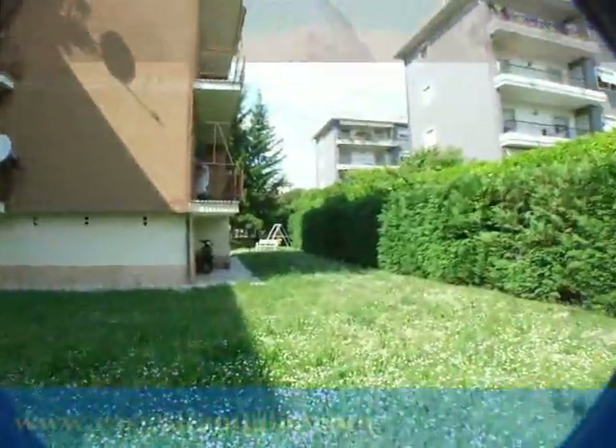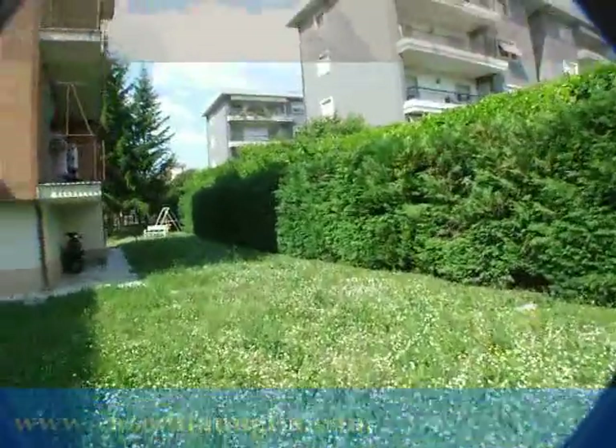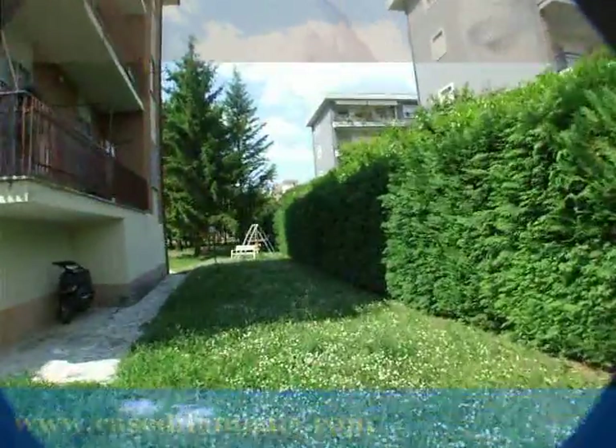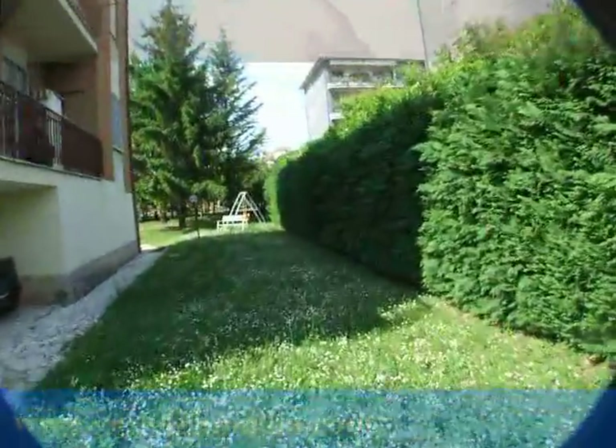È una palazzina di soltanto tre piani, come possiamo vedere. Ma proseguiamo il giro del parco.